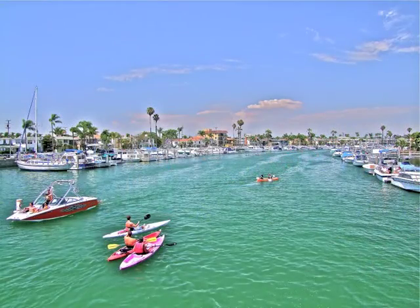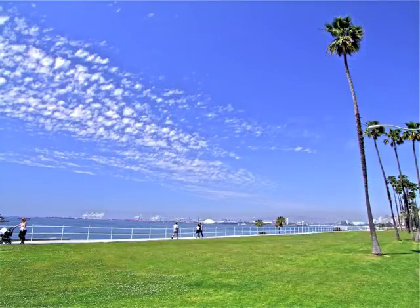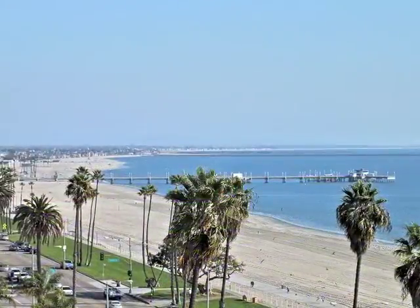Minutes from parks, the bay and beaches, Belmont Shore with all of its romance, plus the bluff and downtown in Belmont Heights.